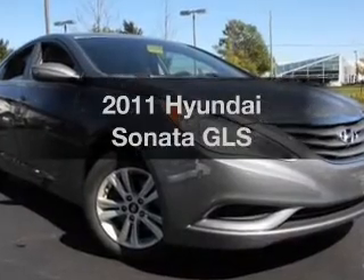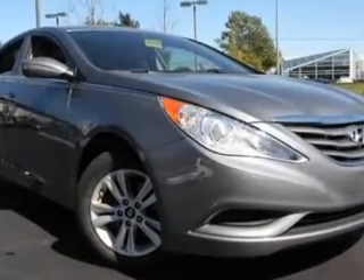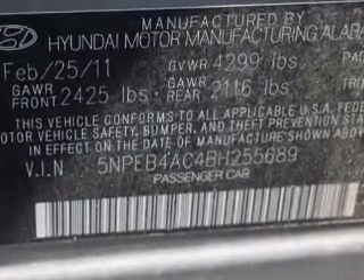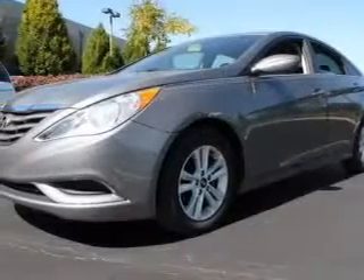Check out this 2011 Hyundai Sonata. This is the set of wheels you've been looking for, with an efficient four-cylinder engine. The powertrain includes front wheel drive driven by an automatic transmission.